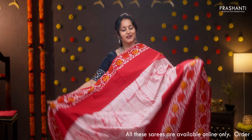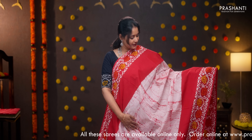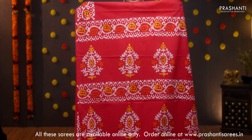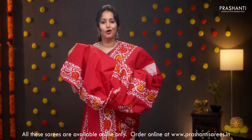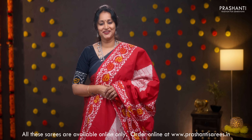Off white with red — a very pretty saree with Dabu prints on both sides of the borders, tie and dye pattern running throughout the middle portion of the saree. Dabu printed pallu, contrast blouse in red, and a matching mask. Priced at 950.